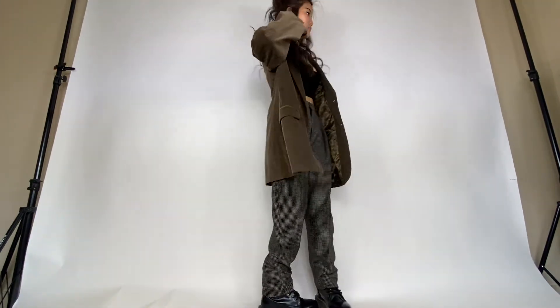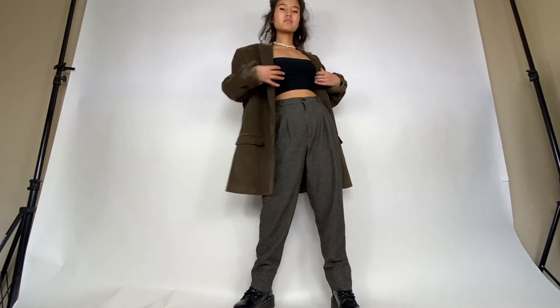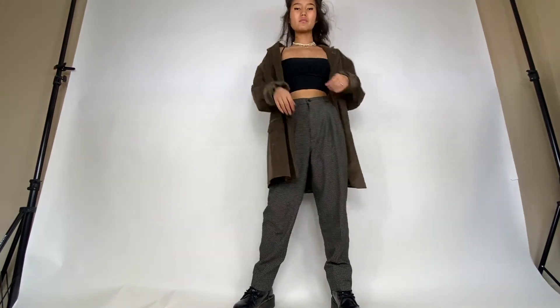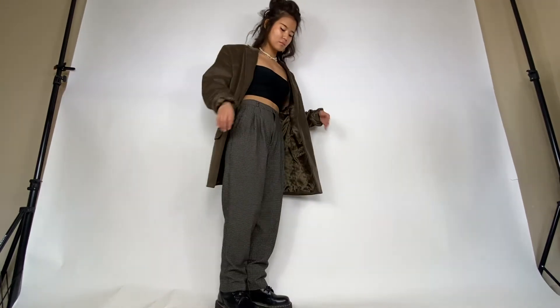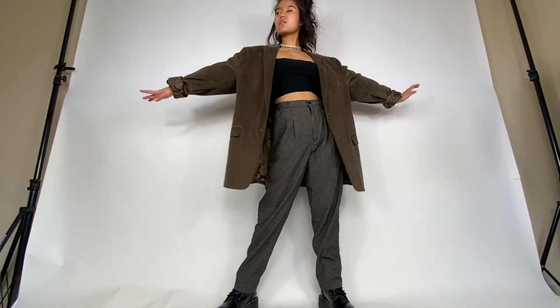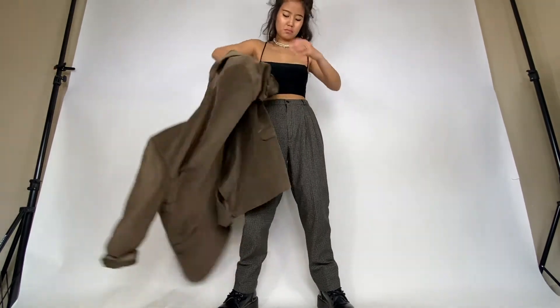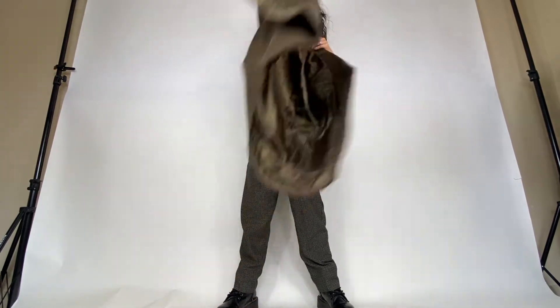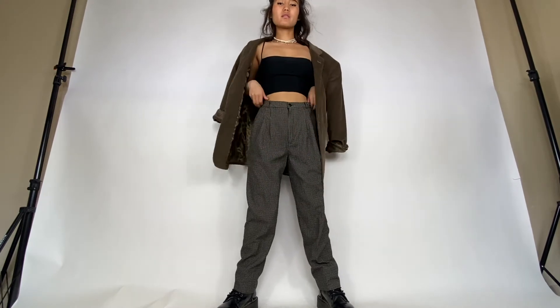This next outfit is for all those girls who feel super comfortable wearing blazers and plaid pants. If you're trying to look more put together and appropriate for a reading date or something, this outfit is perfect for you. I love the brown corduroy blazer paired with some high-waisted plaid pants — these pants are the most comfortable and at the same time very very stylish.